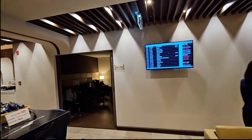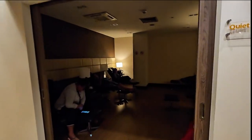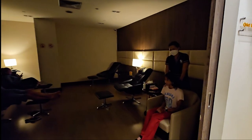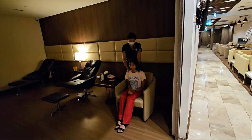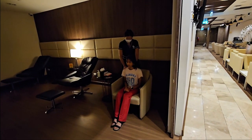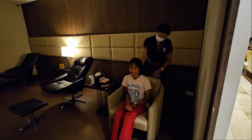There is a unique feature here — this lounge has a massage service. Arisha is now taking a massage at the airport at the Turkish Airlines lounge. Arisha, do you like it? Very nice.